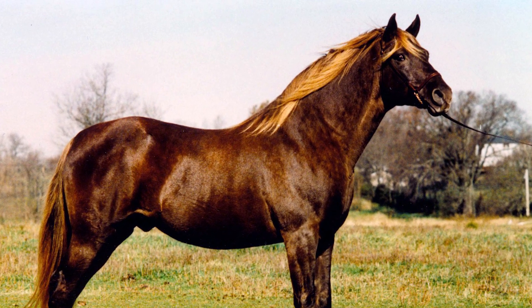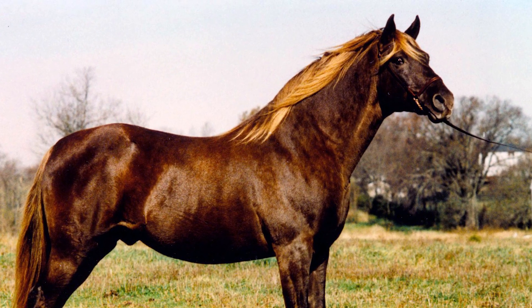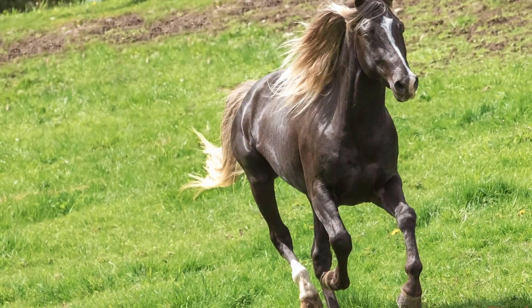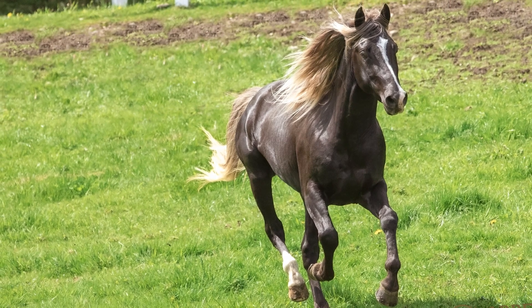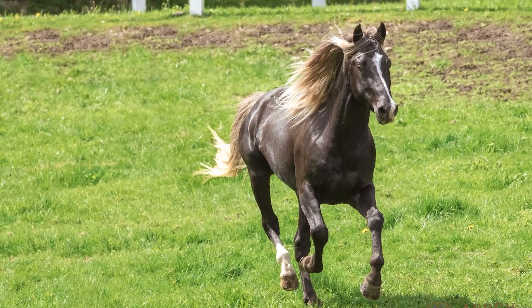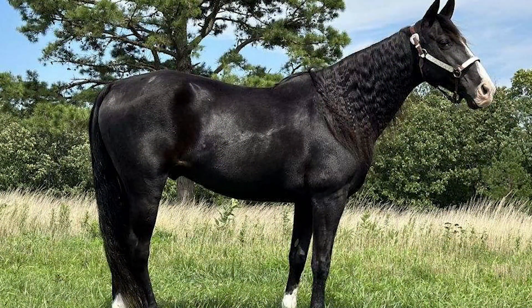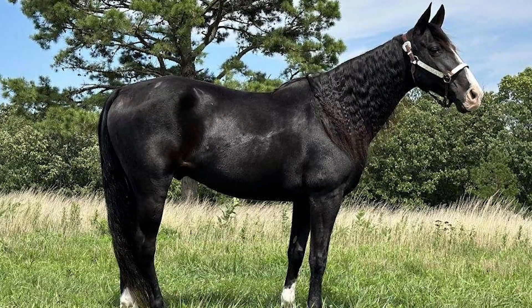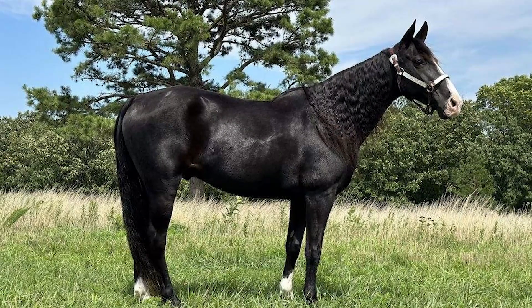By far one of the Rocky Mountain Horses' most appealing characteristics is their unique 4-beat single-footed gait. This isn't just a purely aesthetic gait — it helps conserve the horse's energy, makes the ride smoother and more enjoyable, and helps the horse keep up with the competition in endurance riding, trail riding and more. Saddle up, partner, as we're about to go over everything the Rocky Mountain Horse can and can't do.